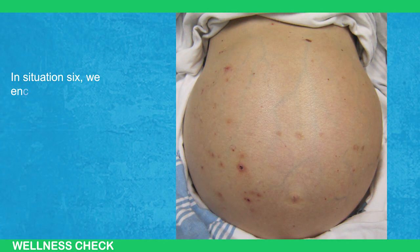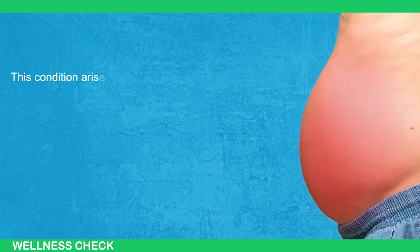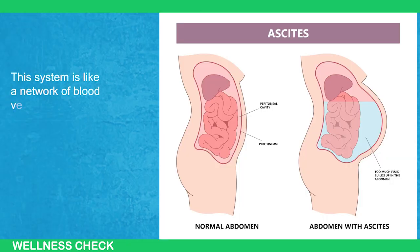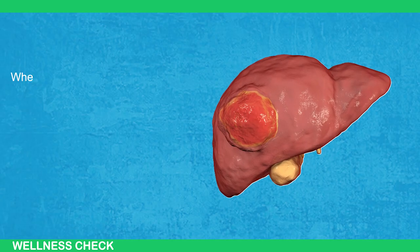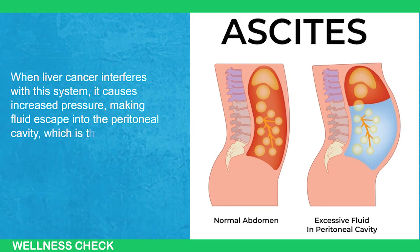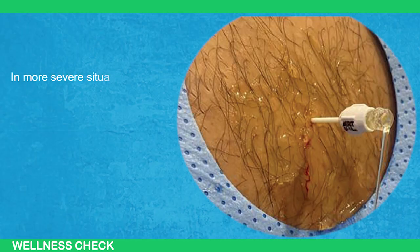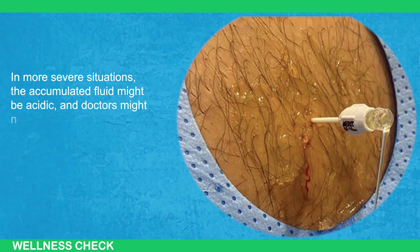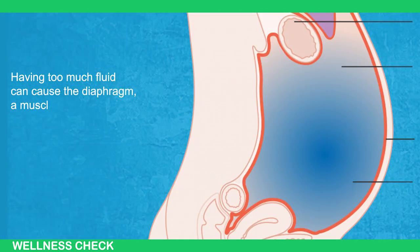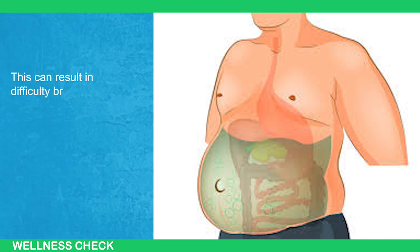These alterations in urine and feces color provide important cues for doctors to assess the health and function of the liver. In Situation 6, we encounter ascites, a condition commonly seen in liver oncology, which is the study of liver cancers. This condition arises because liver cancer messes with the portal venous system, a network of blood vessels that carries blood from the abdominal organs to the liver. When liver cancer interferes with this system, it causes increased pressure, making fluid escape into the peritoneal cavity. This leads to the abdomen swelling up. In more severe situations, the accumulated fluid might be acidic, and doctors might need to perform drainage to remove this excess fluid. Having too much fluid can cause the diaphragm to rise up, making it hard for the lungs to expand properly, resulting in difficulty breathing for patients with ascites.